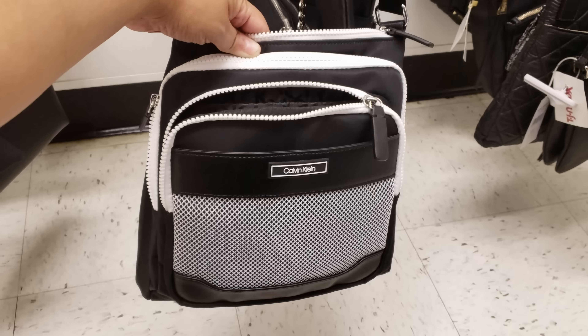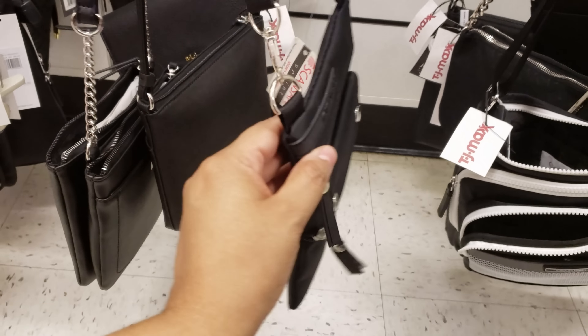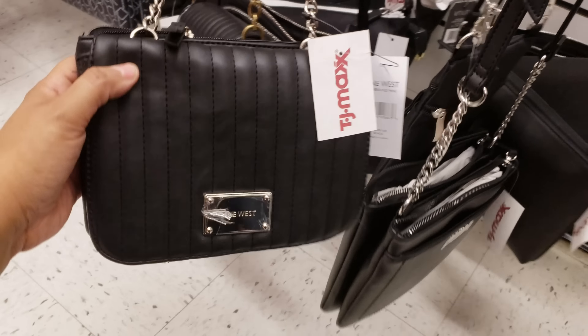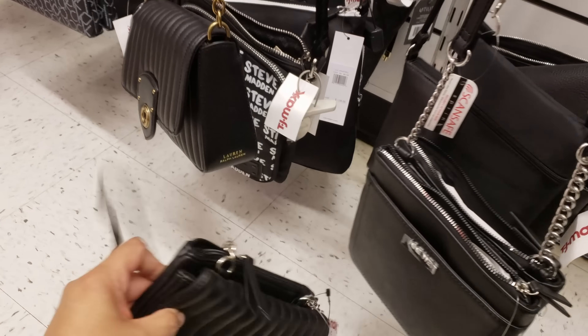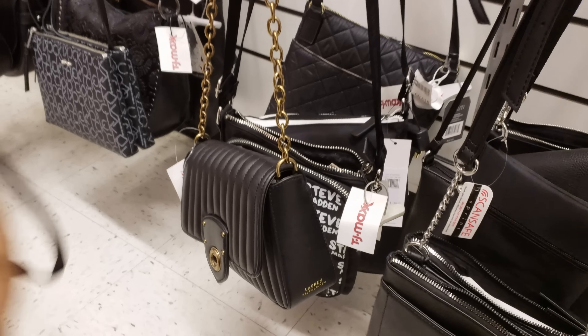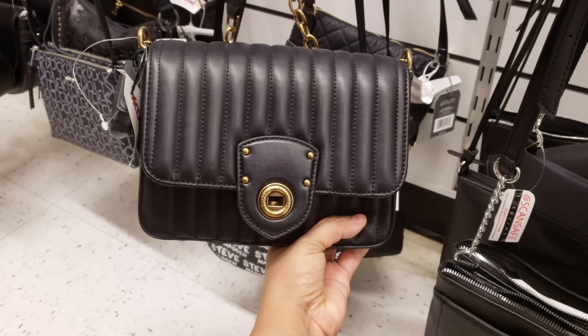Black and white Calvin Klein, $60. Look at this mini one. Nine West for $17. Look at this Nine West one — that's kind of cute. That is going to be $17. But look, I found the Ralph Lauren. We've seen this one here before. This is going to be $90.